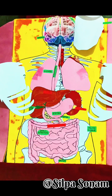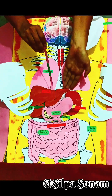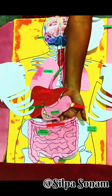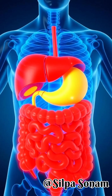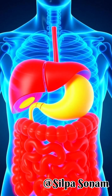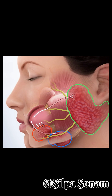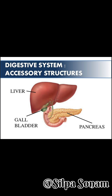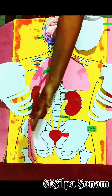Next, the digestive system. It consists of the gastrointestinal tract and accessory organs. The GI tract includes the mouth, pharynx, esophagus, stomach, small intestine, large intestine, rectum, and anus. Accessory organs, such as the salivary glands, liver, gallbladder, and pancreas, produce digestive juices and enzymes that help break down food and absorb nutrients.